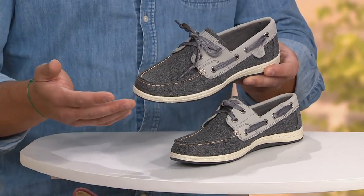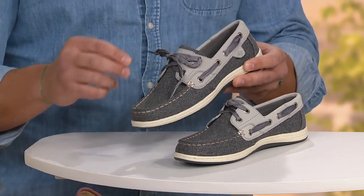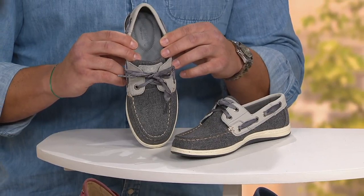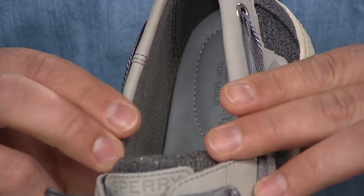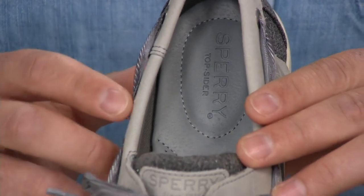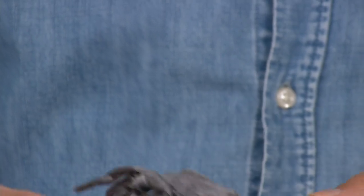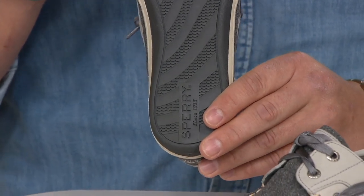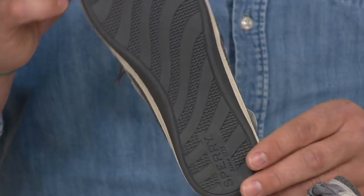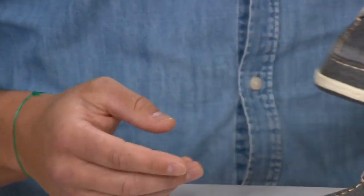If you want a classic boat shoe style but want something a little more feminine, it does have really comfortable cushioning underfoot. You've got the footbed where the Sperry branding is, and also great heel and arch support in this shoe. Under the foot is the classic siping design so you won't slip around — very comfortable.